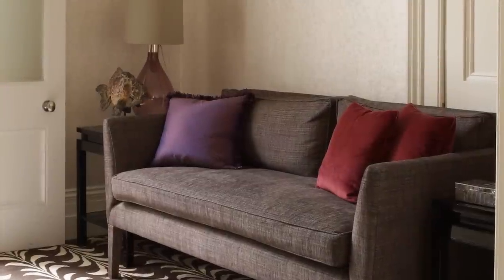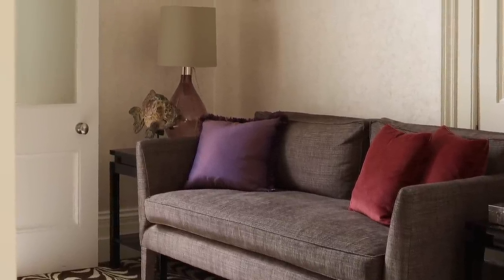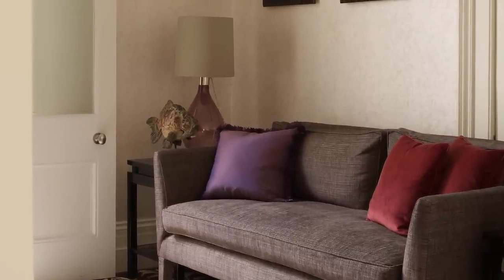This comfortable seating area, in what would have been wasted space between the dining room and kitchen, has been cleverly converted into a home cinema space. The screen is mounted on the wall opposite the sofa.